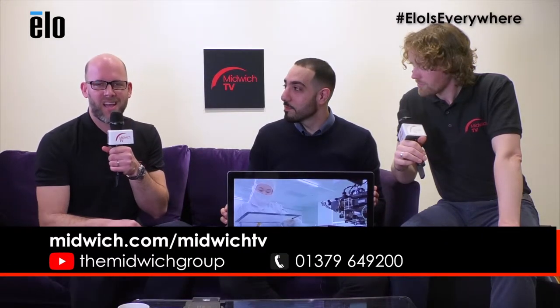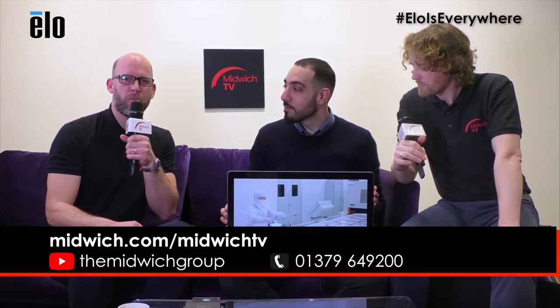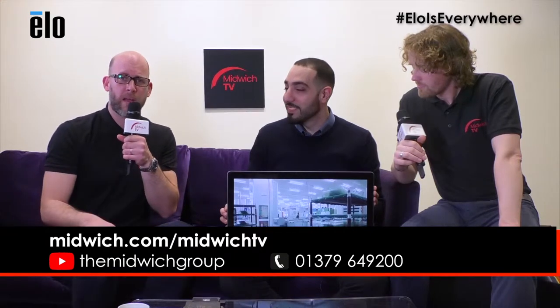Fantastic. ELO is a brand we've been selling for some time. Obviously it's our first Midwich video about it. There's more information you can find, and I would advise you to check out our Midwich TV website and subscribe to our YouTube channel. We've got loads more to talk about. Speak to your account manager as well if need be. Thank you very much Alex for joining us today, and Kieran it's been a pleasure to have you back on the couch. This is a really, really intuitive product — I think it's great. Thanks for inviting me and showing you some of the key features of the Android 22-inch.